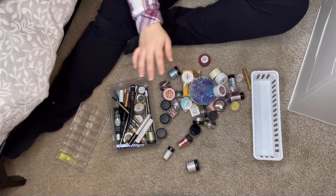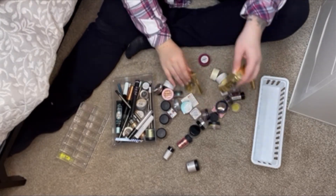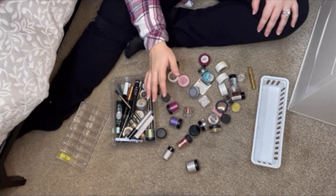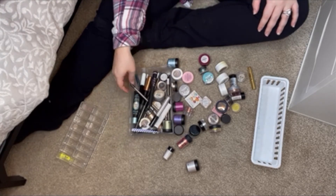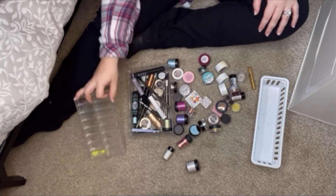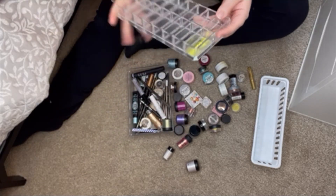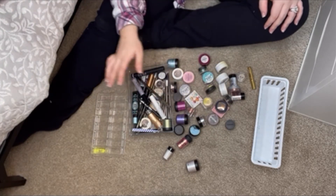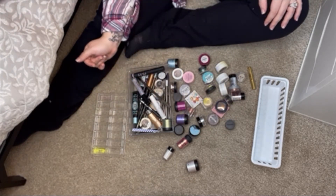Now we're getting into some of the fun stuff. These aren't supposed to be in there. These are loose pigments, single shadows, some eyeliners, liquid shadows, liners — that type of thing. I'm going to have to clean that out. Let's go ahead and zoom through and declutter.